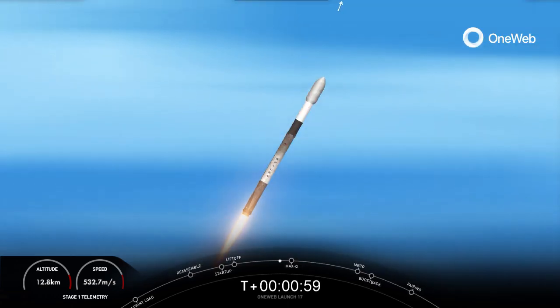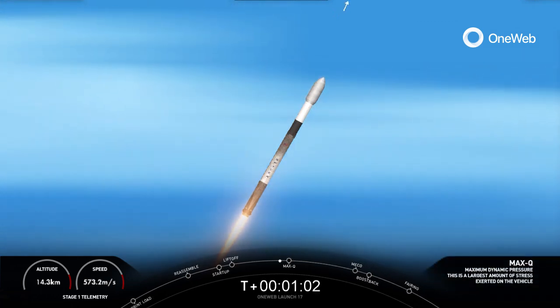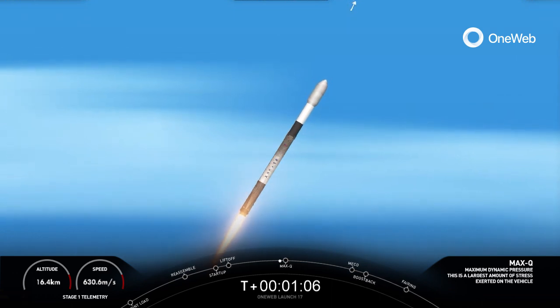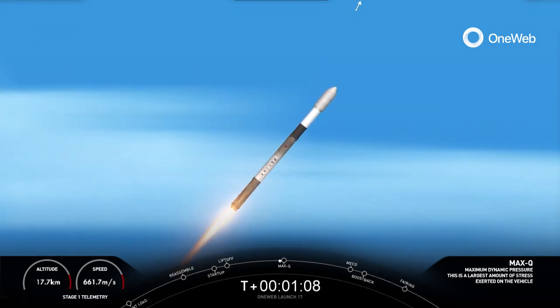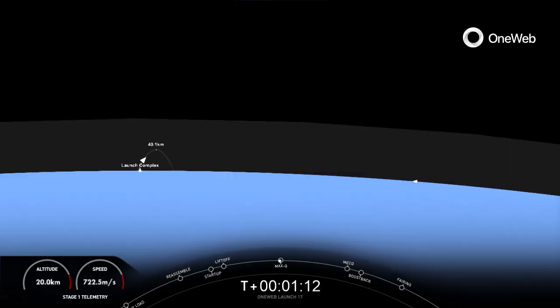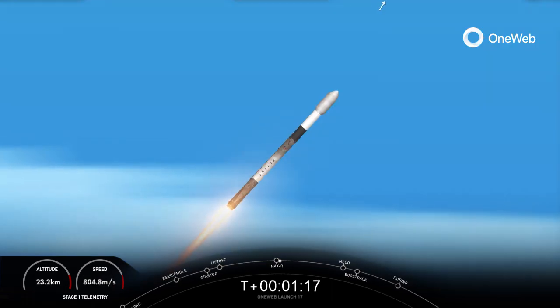Coming up in just a few seconds, we will be approaching the point of max Q. At the point of max Q, we throttled the Merlin 1D engines down briefly to reduce the loads on the vehicle. We've now throttled the engines back up to full power, and this will help us continue to accelerate towards low Earth orbit.